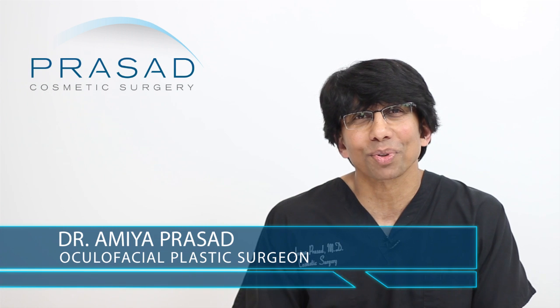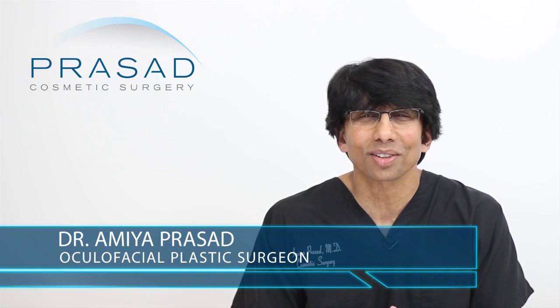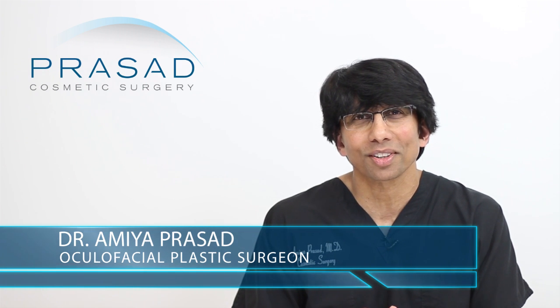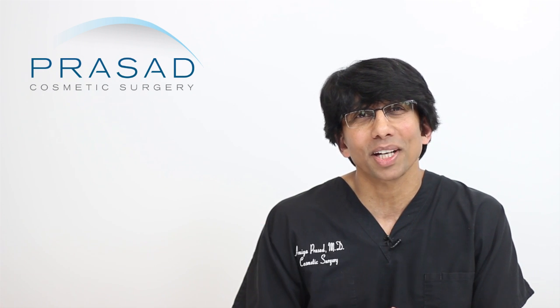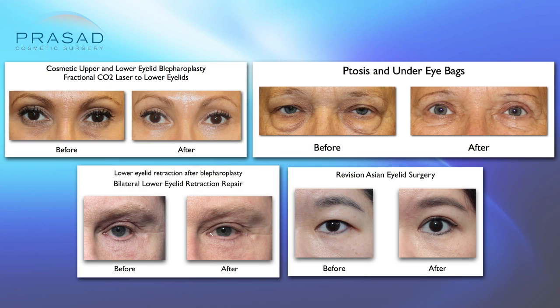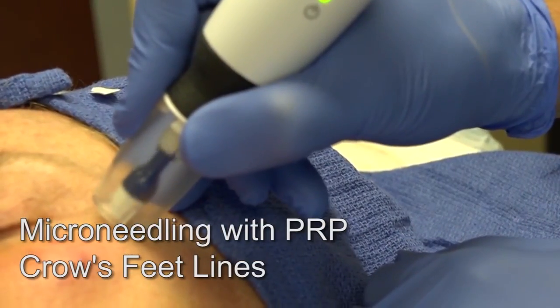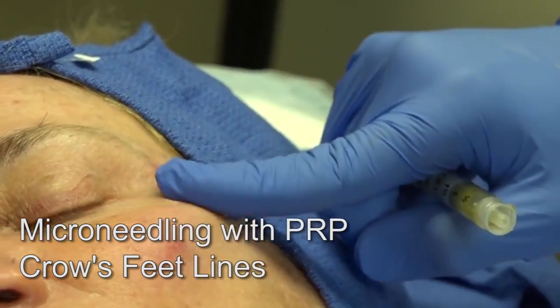I'm Dr. Amiya Prasad. I'm a Board Certified Cosmetic Surgeon and Fellowship Trained Oculofacial Plastic and Reconstructive Surgeon. I've been in practice in Manhattan and Long Island for over 20 years. I specialize in all types of eyelid surgery for both primary and revision surgery, and I also perform non-surgical procedures including injectable filler placement, laser and radio frequency treatments, microneedling, and platelet-rich plasma treatments.